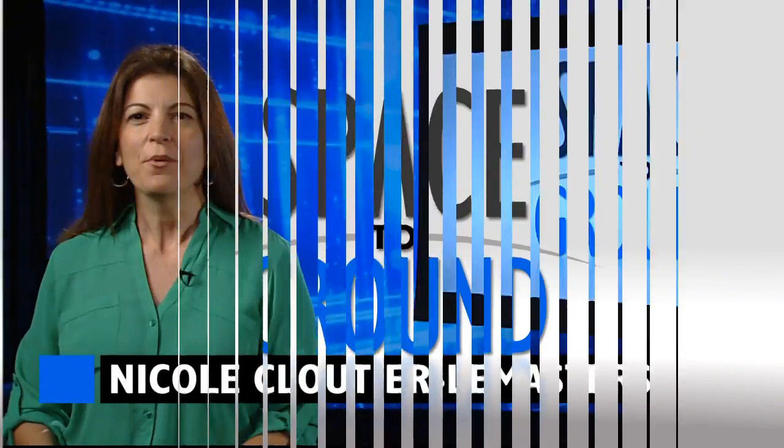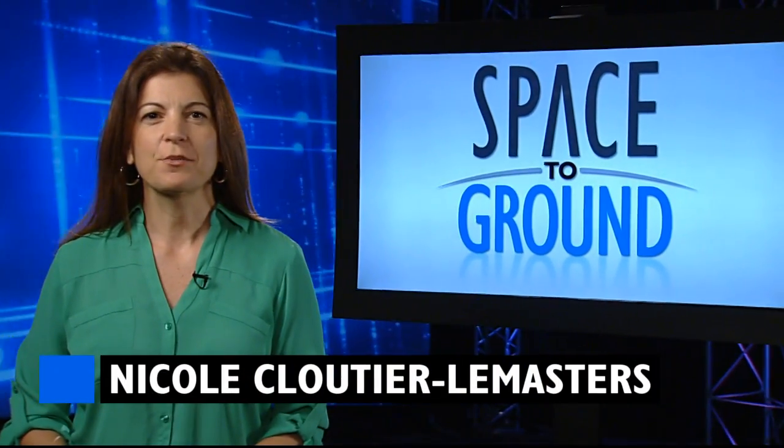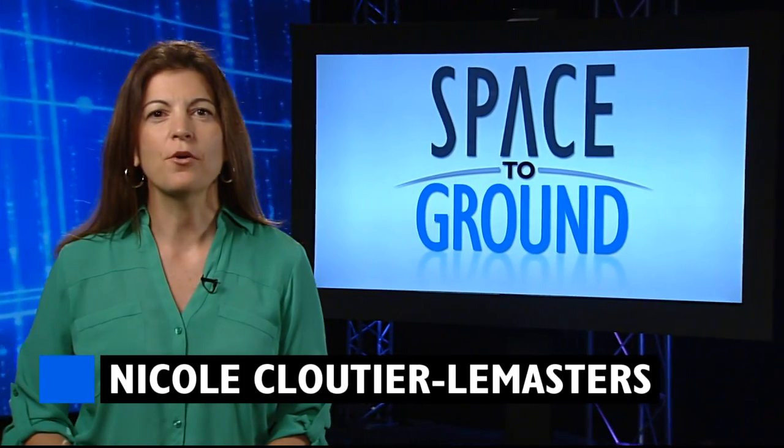Houston Station on Space to Ground. Welcome to Space to Ground, your weekly look at what's happening on board the ISS. I'm Nicole Cloutier-Lemasters.